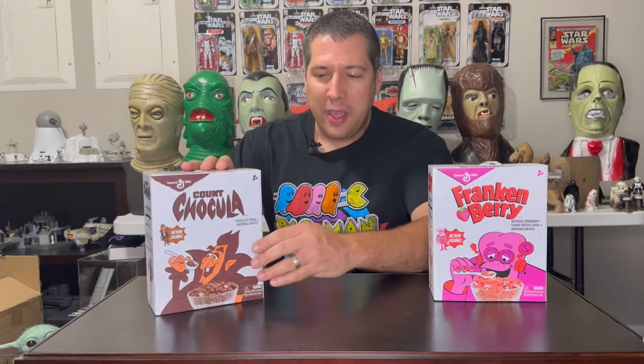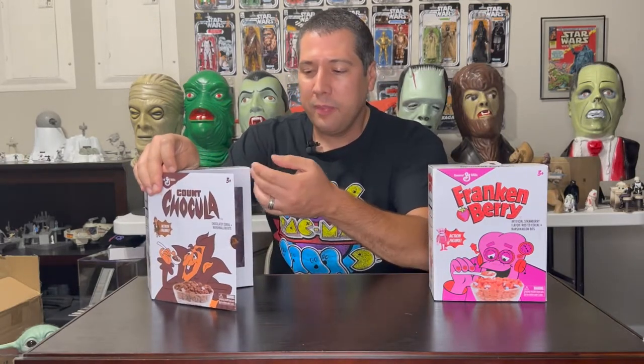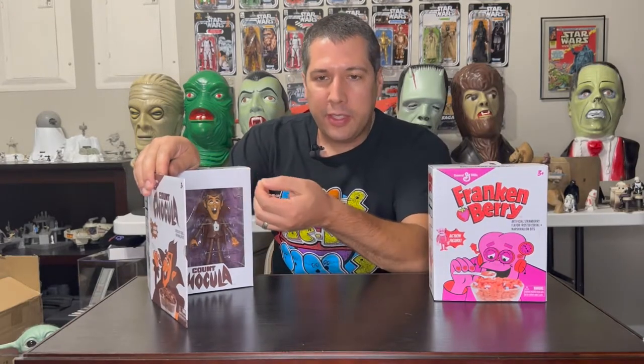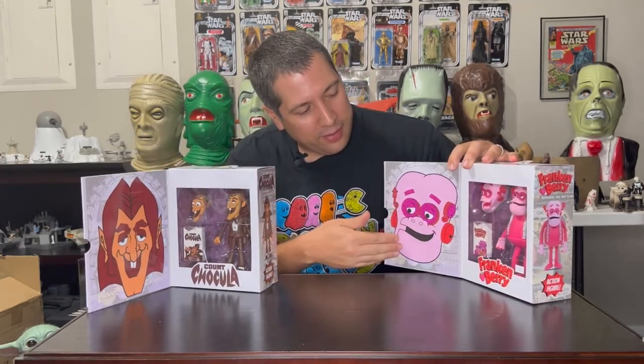The boxes open with magnetic flaps, which to me is just great. I don't like dealing with the Velcro on a lot of NECA figures where the Velcro pulls off the box, or the sticker used on some of the Black Series figures that wears down over time. The magnet will last essentially forever, so it just has a great premium feel — easier to open and close, and it looks great.